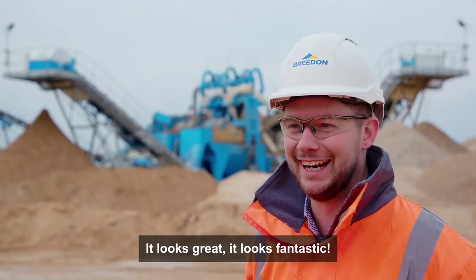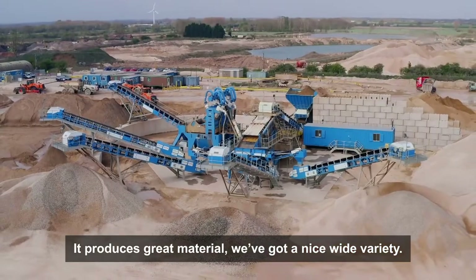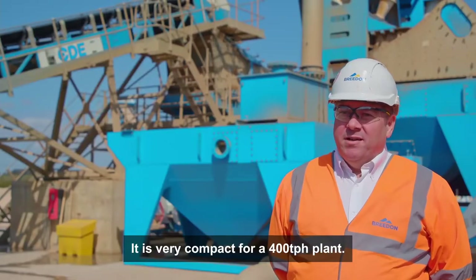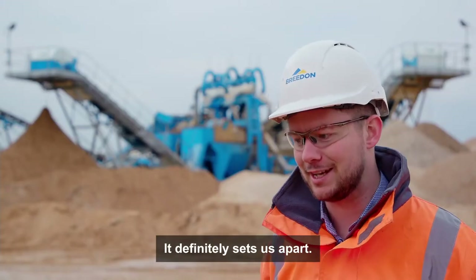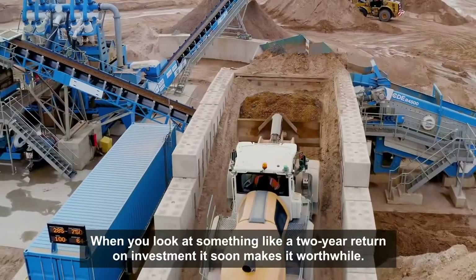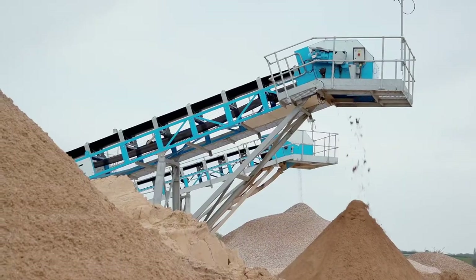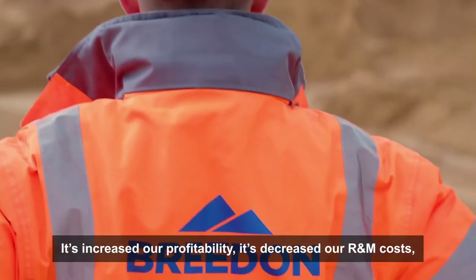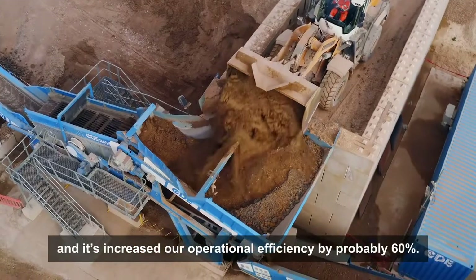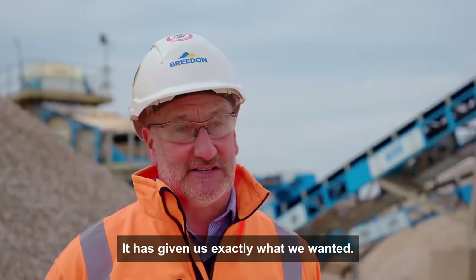It looks great, it looks fantastic, it produces great material. We've got a nice wide variety. It is very compact for a 410 tonne-per-hour plant and it definitely sets us apart. When you look at something like a two-year return on investment, it soon makes it worthwhile. It's increased our profitability, it's decreased our R&M costs, and it's increased our operational efficiency by probably 60%. It's given us exactly what we wanted.